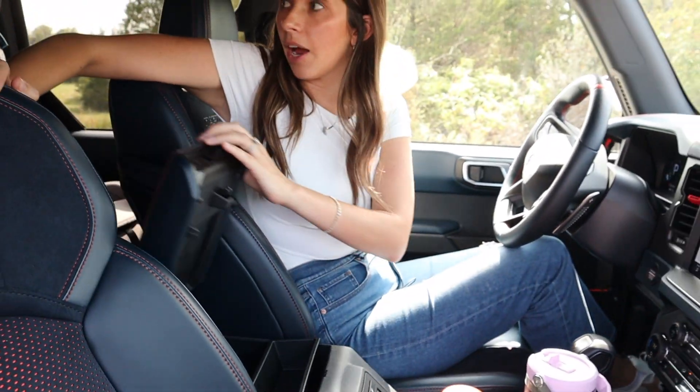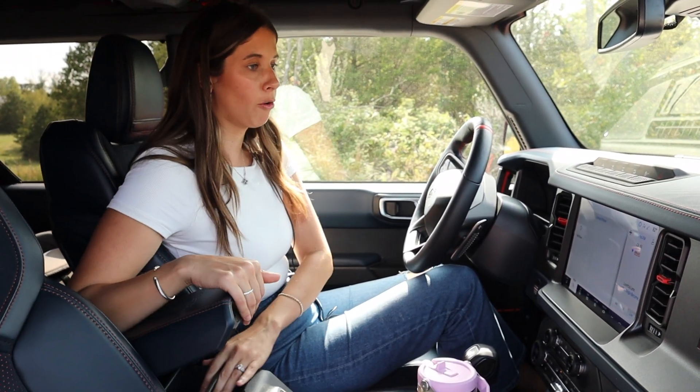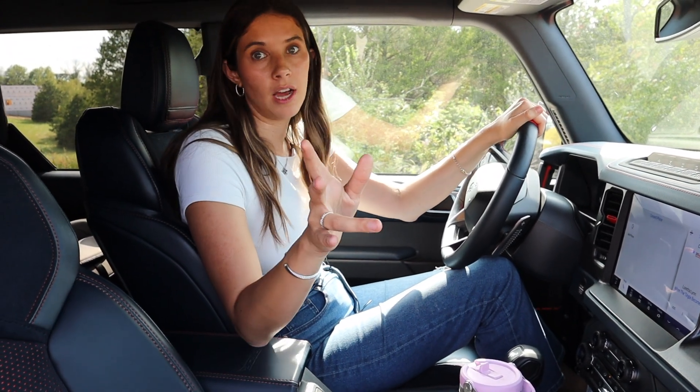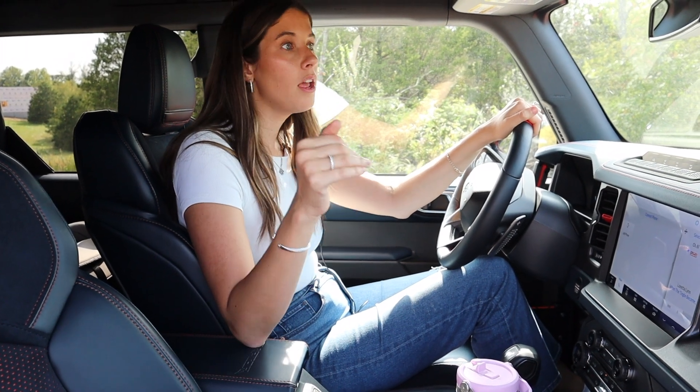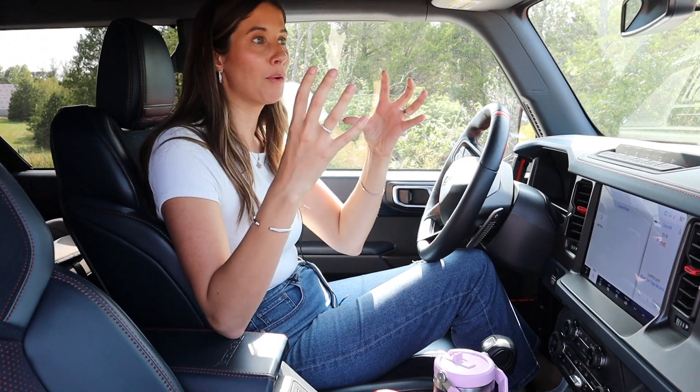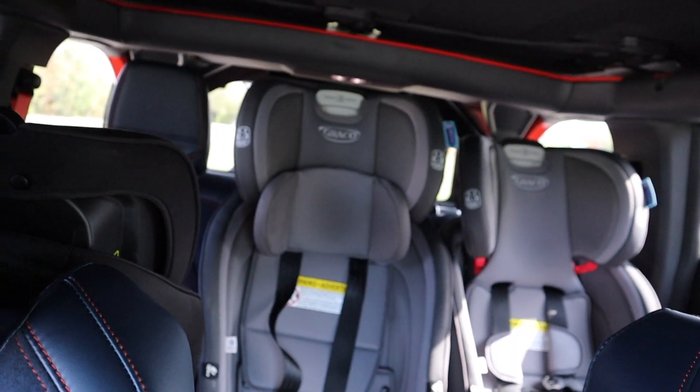One thing I wanted to mention before we get to the car seat setup: visibility in this car with car seats is going to be tough. With that small back windshield and the spare tire, if you have forward-facing or rear-facing car seats back there, I just can't see.